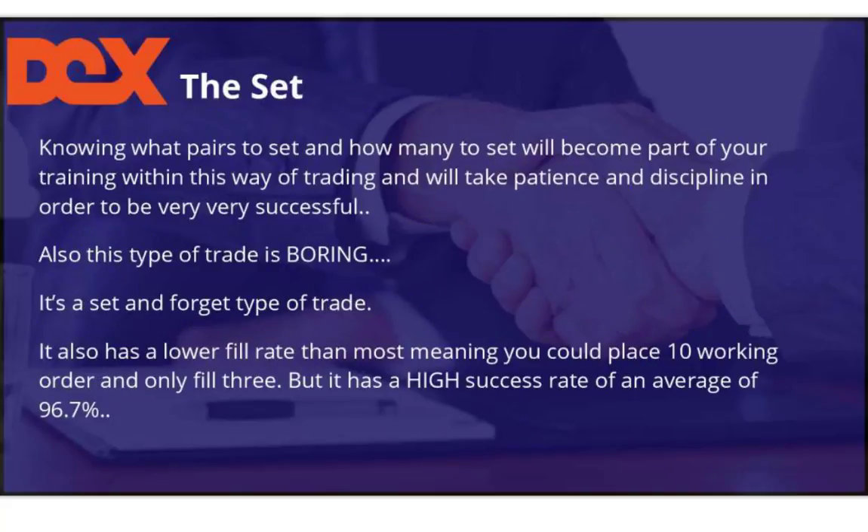Knowing what pairs to set and how many to set will become part of your training with this trading system. It'll take patience and discipline, and in order to be very successful you have to combine all these things. By the way, this type of trade is extremely boring — it's a set-and-forget kind of trade and that doesn't appeal to everybody. If you're the type of person who likes very boring but very high success rates, then great. It has a lower fill rate, meaning you could place 10 working orders and only fill three or four, but it has a high rate of success — currently at 96.7% success overall.